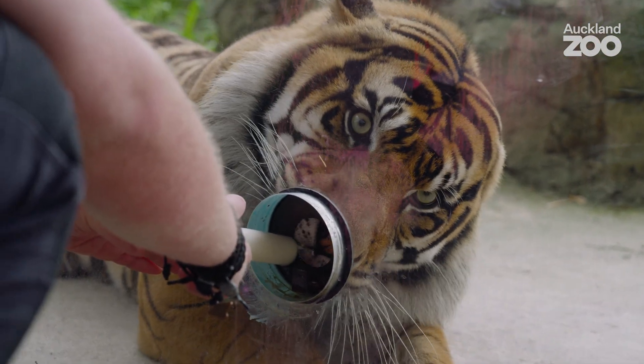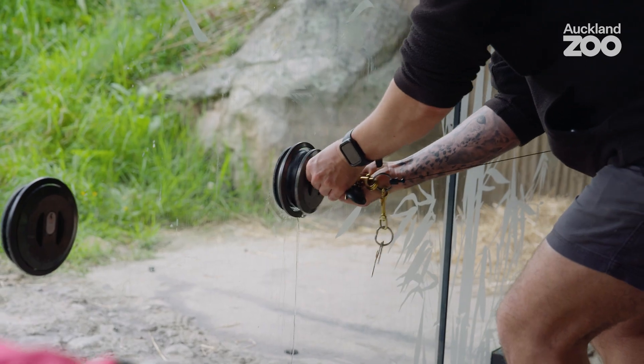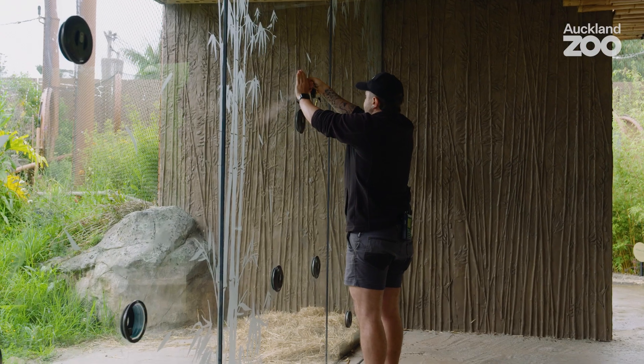We get him to sit down nice and calm, and once he's all good I give Nick a head nod or a 'yup' to say can you open the other portholes, and then once that's done I start the rest of the session.